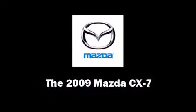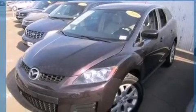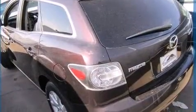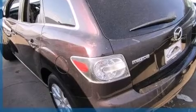Step into the 2009 Mazda CX-7. With less than 30,000 miles on the odometer, this four-door sport utility vehicle prioritizes comfort, safety, and convenience.